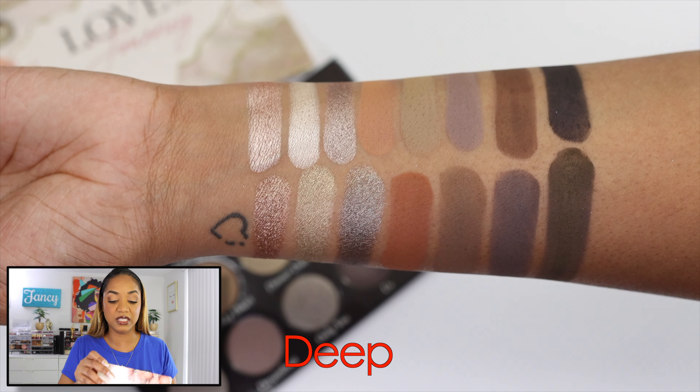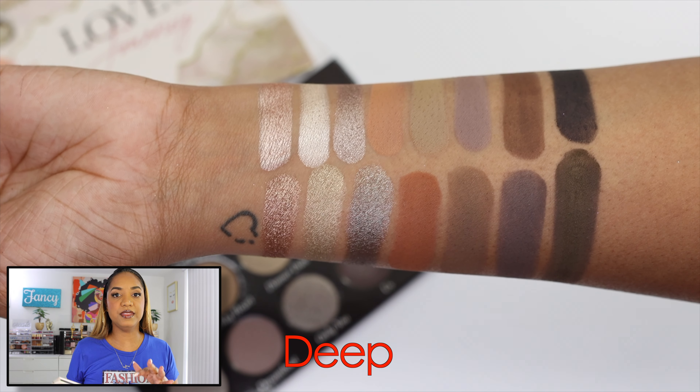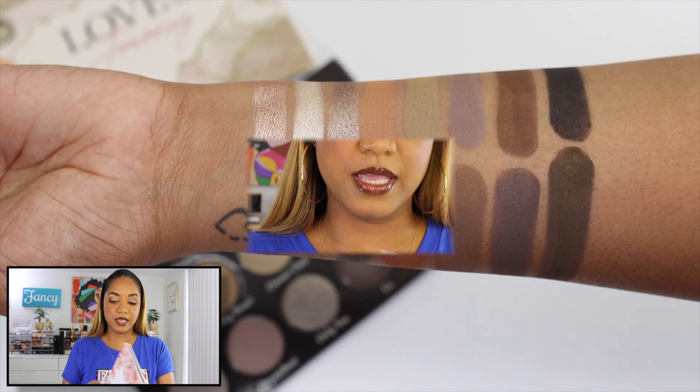Sydney Grace offers two versions — Light and Deep. The Light option has slightly lighter transition shades for lighter skin tones and the Deep version has shades better suited for deeper skin tones. That said, you can mix and match whichever you fancy — it doesn't really matter. I love both and I'm glad I have both.